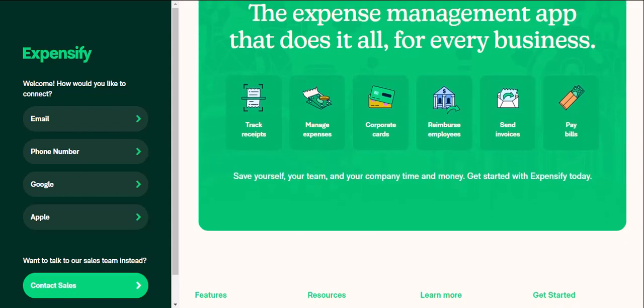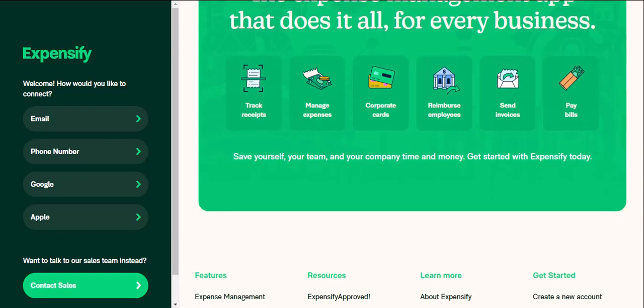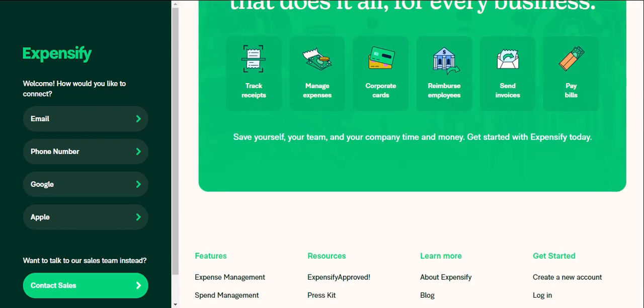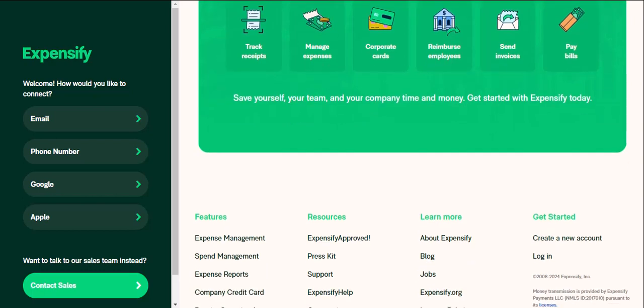First things first, is Expensify for you? Expensify caters to both individuals and businesses. Individuals can use the free plan to track personal expenses, split bills with friends, and even get reimbursed for work-related costs. Businesses, on the other hand, unlock the full power with paid plans, which offer features like automated approvals, corporate card integration, and advanced reporting — perfect for streamlining expense management for your whole team.